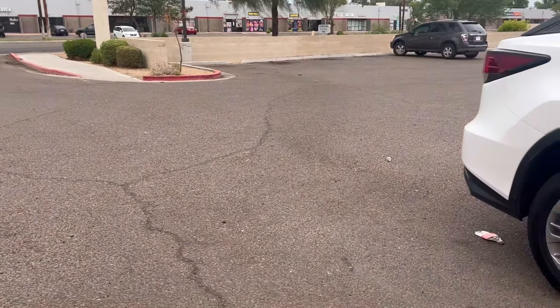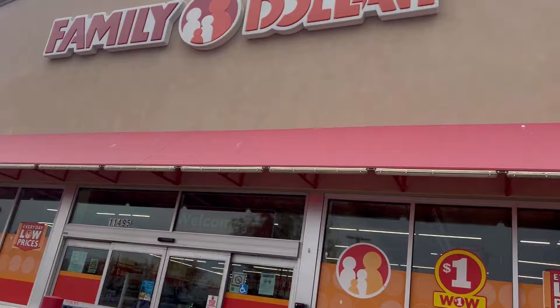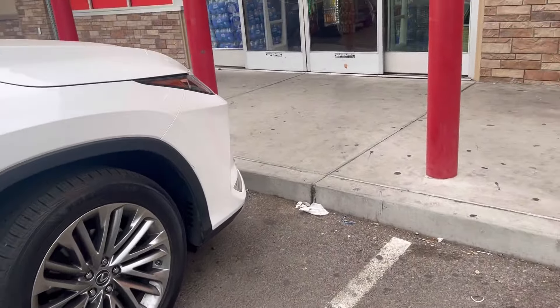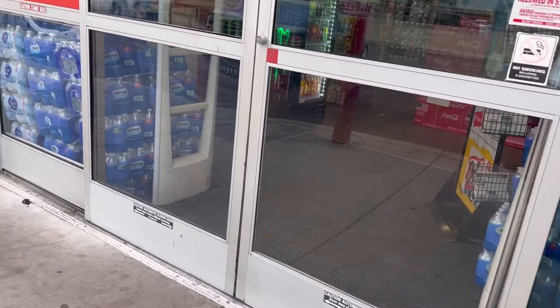Hi my babies, I'm at Family Dollar and I found one. I used to live in this area years ago — I think right before I got pregnant with my son, so about 23 years ago. Okay, let's go see what they got in here.